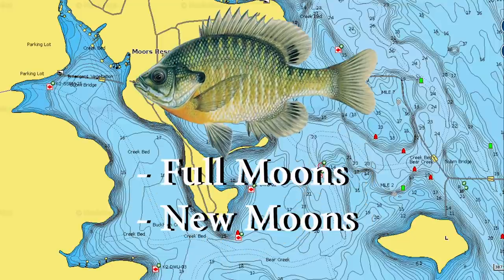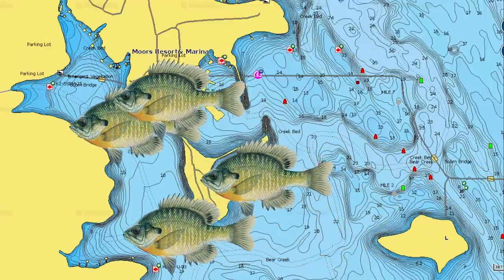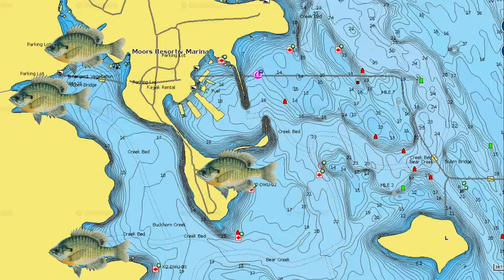Bass and bluegills bed differently. There's typically several waves of bass that come up — March, April, and May are kind of your big months for bass spawning. Bluegill are a little different; throughout the summer, typically on full moons, you're going to have different waves of bluegill moving up and bedding. This will happen starting in May and going through June, July, and August.